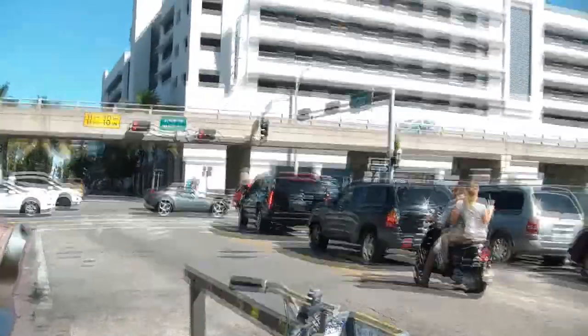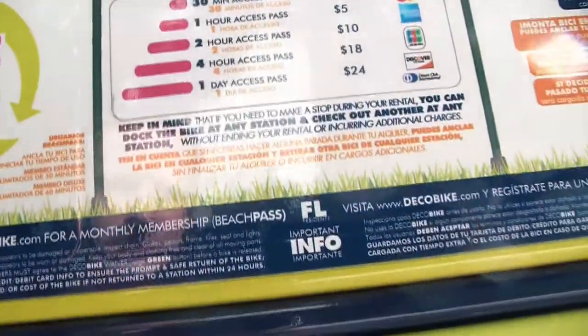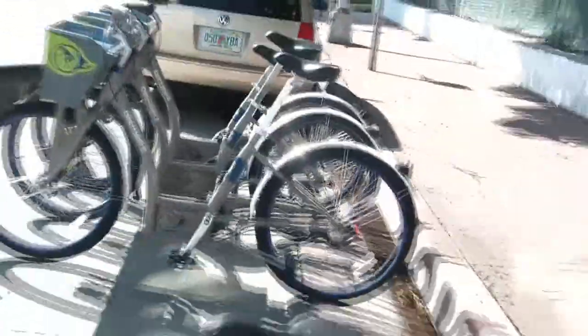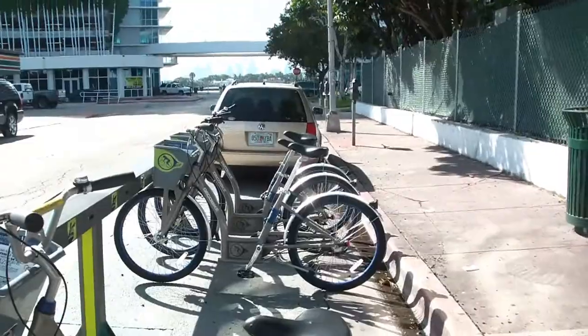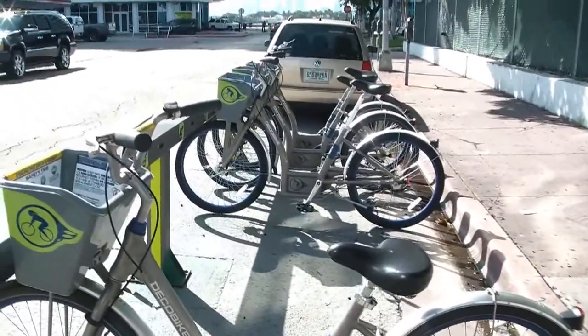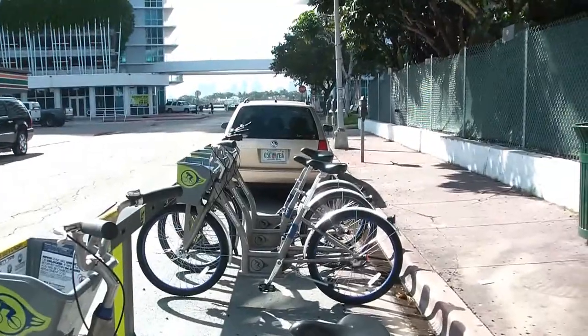I'm right here on Alton Road and 6th Street, and there is a place where you can rent the bike. It's called Deco Bike. It's one of these. We actually can buy a pass from 30 minutes to a day access. I'm going to try out one of these guys right here, and I'm going to start my tour from South Beach going up north, further through Miami Beach.